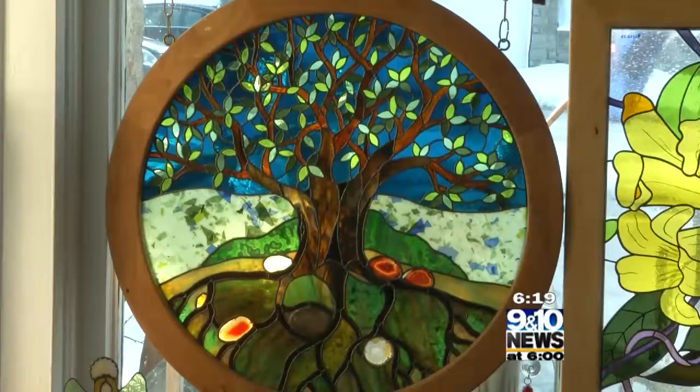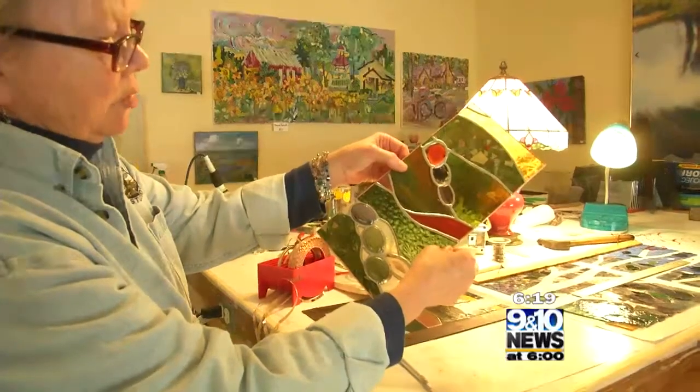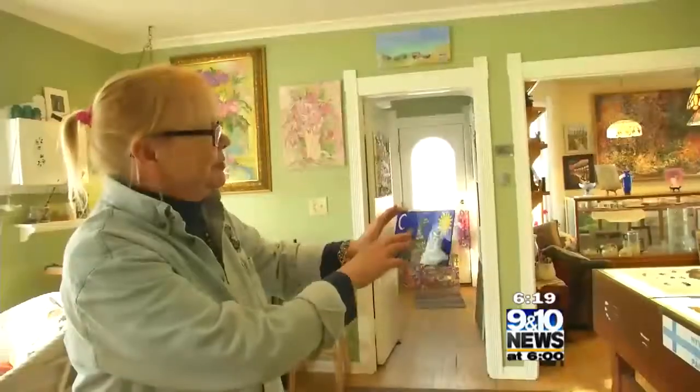At the end of the day, when the pieces finally come together after all that cutting and soldering, a true joy is holding them up to the light to see what all that hard work has created. Penny says it's all a joy, and when you visit, you'll feel that joy too.